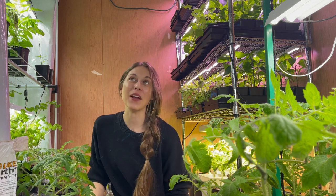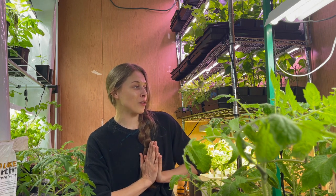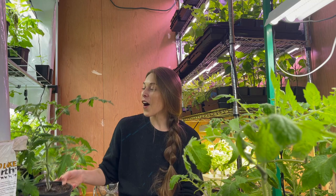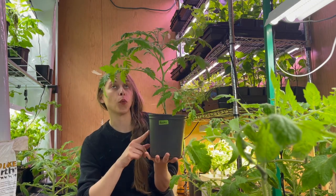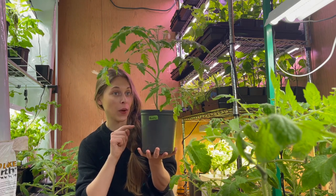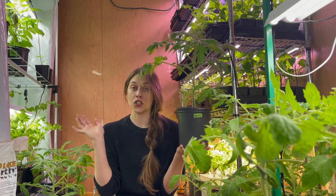Hey guys, welcome back. So today we are again in my seed starting room, not by choice — it's like 40 miles per hour winds today. I went outside to film this video and the wind was absolutely crazy. We are also in my seedling room today, which is equally crazy. These tomatoes are going crazy. I started these tomatoes four weeks later this year and my tomato plants last year went outside looking like this, and I really equate it to stronger lights.